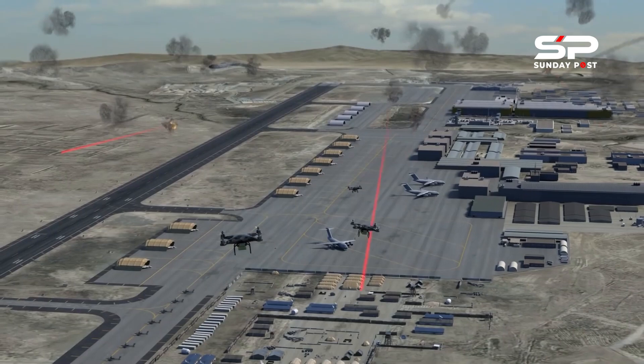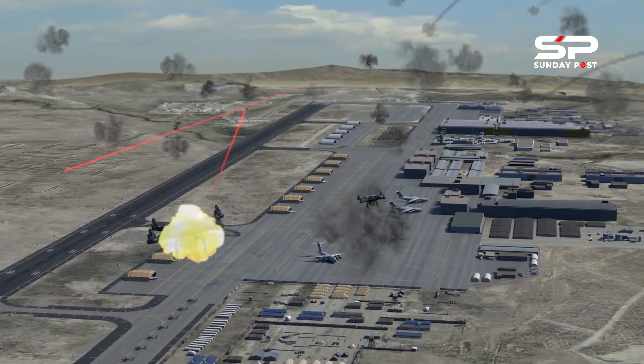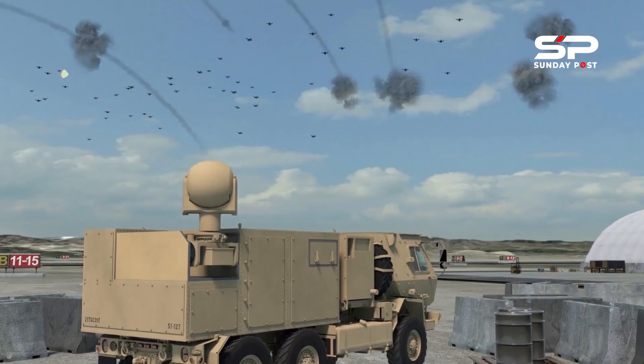The integration would allow soldiers on the move to down smaller drones and provide a counter unmanned aerial system capability against drone swarms.